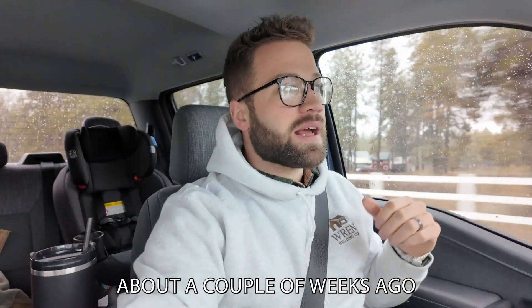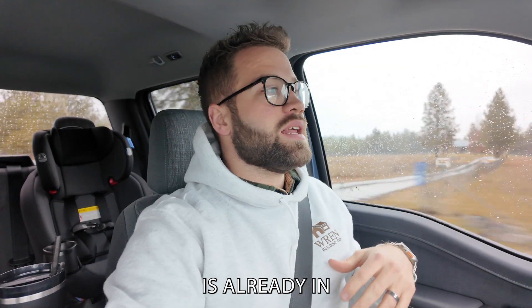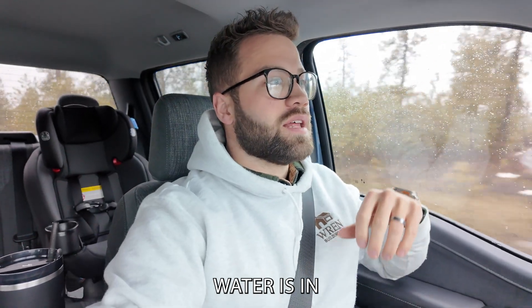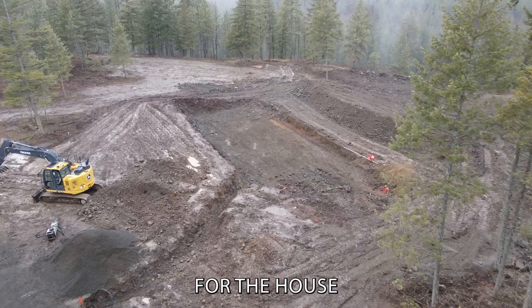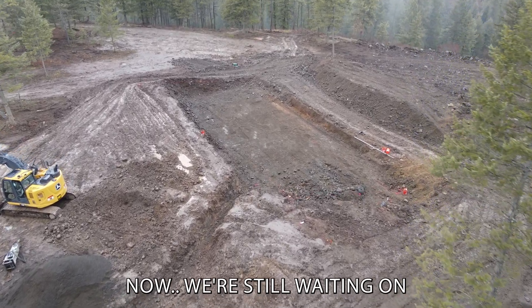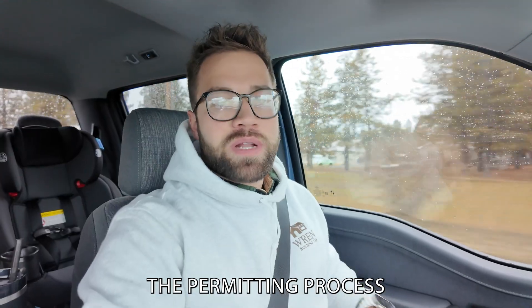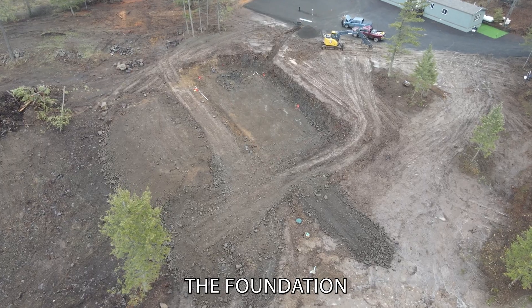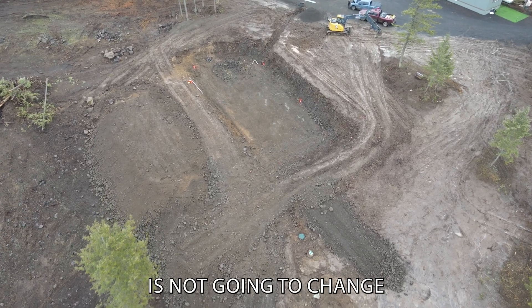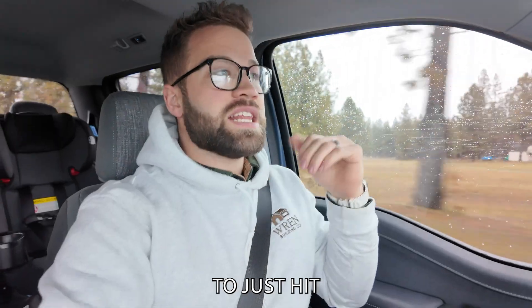We started excavation for the project about a couple weeks ago. The septic system is already in, water is in, the electrical is in. We dug the hole for the house. We're still waiting on a couple of details to finalize the permitting process, but we went ahead and dug the foundation because that part of the house is not going to change. So right when we get our permits, we're going to be able to just hit the ground running.